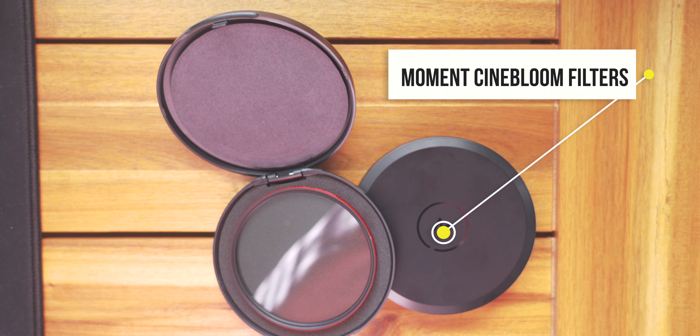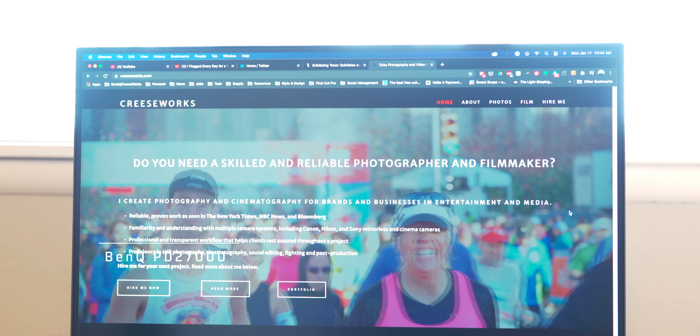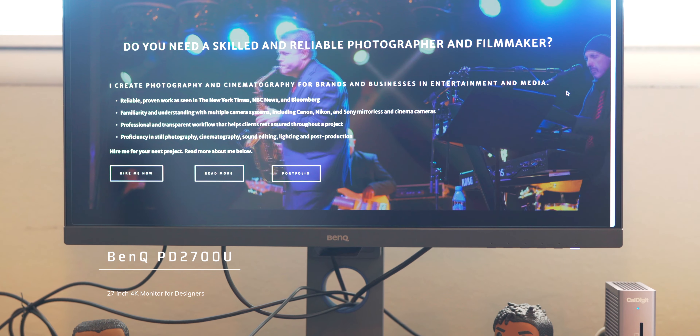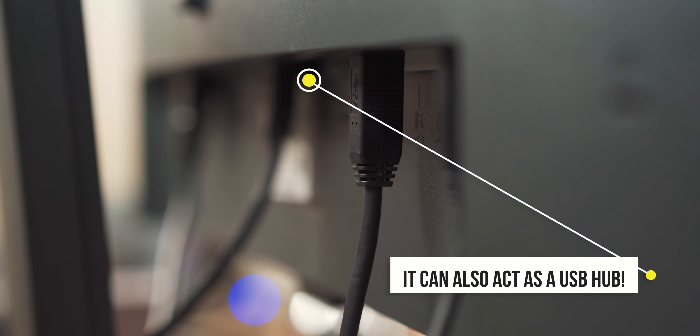On top of that, I love the texture of the wood. It makes for great backdrops when I'm doing top-down photos of any equipment that I might pick up or want to show off. Taking a look at the monitor, this is the BenQ PD2700U. It's a 27-inch 4K monitor with 100% sRGB color accuracy. So when I'm doing things like video editing or editing photos, it makes it super easy to make sure my colors are accurate right out of the gate, and I can go back and calibrate as needed.